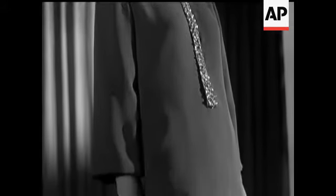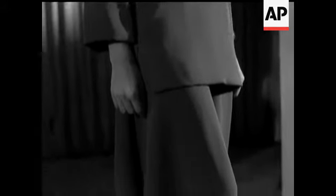The material is crepe, the colour cyclamen, and the label bears fashion's most famous four-letter word: Dior.